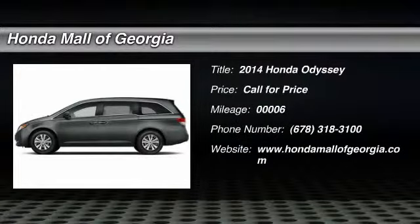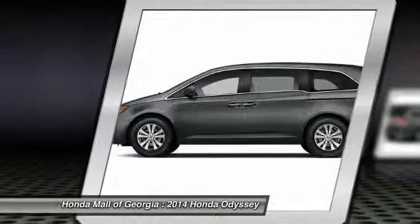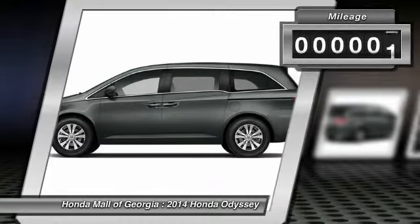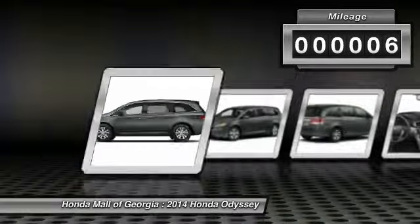The 2014 Odyssey. The Honda Odyssey is a showcase of distinguished style, captivating technology, and advanced safety features. A must for all families. This vehicle has less than 100 miles.